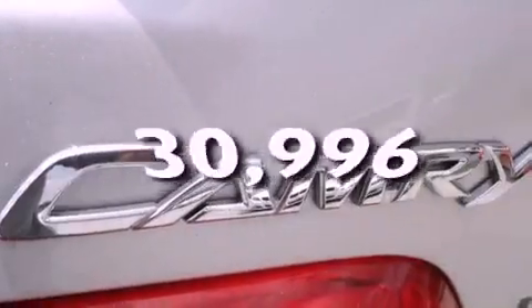disc brakes with an anti-lock braking system, front airbags, child safety seat anchors, air conditioning, cruise control, and this vehicle has fewer than 31,000 miles on the odometer.